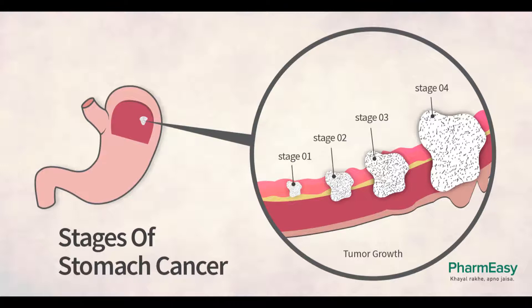Stage II. The main treatment for stage II stomach cancer is surgery to remove all or part of the stomach, the omentum, and nearby lymph nodes. Many patients are treated with chemo or chemoradiation before surgery to try to shrink the cancer and make it easier to remove. Treatment after surgery may include chemo alone or chemoradiation. If a person is too sick from other illnesses to have surgery, they may be treated with chemoradiation if they can tolerate it. Other options include radiation therapy or chemo alone.